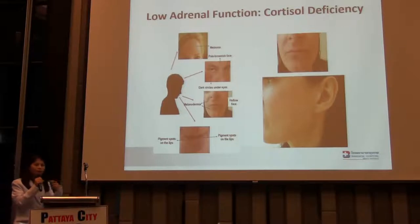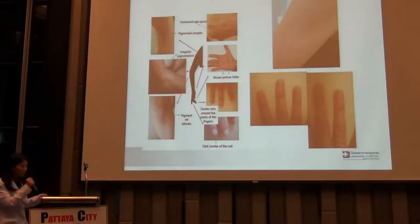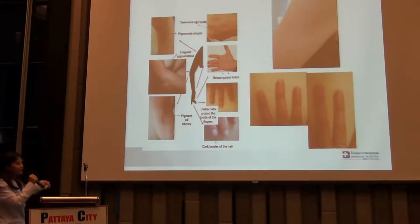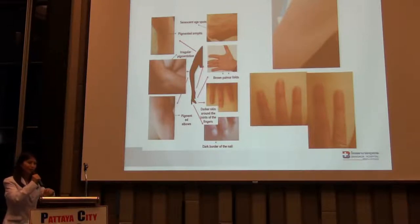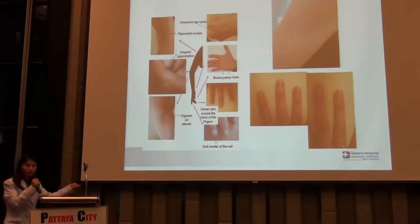So if you see more brown spots or dark spots on your face or even your lips, this is a sign too — even though you don't get exposed to sunlight at all. Brown spots also occur in specific parts of your body: the armpits, the palms, the elbows. You can stand in front of a mirror and check every part of your body. Even the dark border of the nails — if you have a hyperpigmented line at the border of your nails, this is a sign of adrenal fatigue as well.